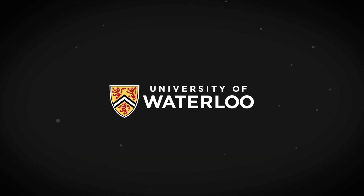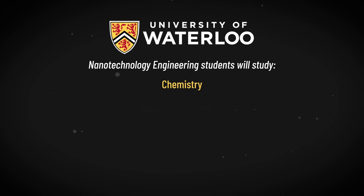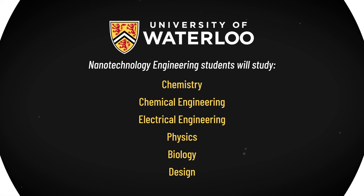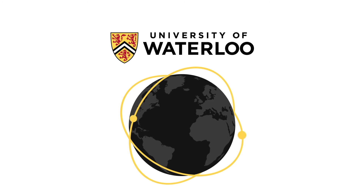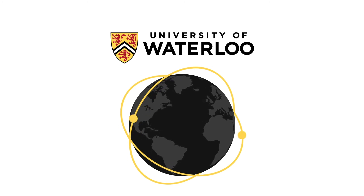In the nanotechnology engineering program at the University of Waterloo, you will study chemistry, chemical engineering, electrical engineering, physics, biology, and design. With this knowledge and leading-edge equipment in Waterloo's nanotechnology engineering labs, you will be making a big impact using some of the universe's smallest components.